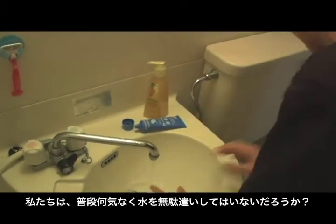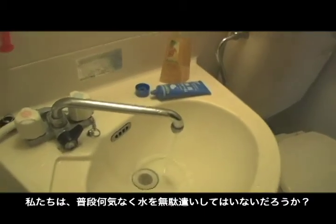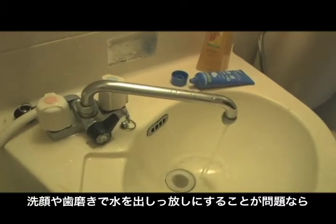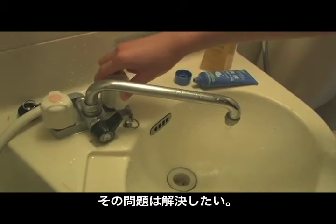This is the first and only sink without a faucet that can save water. Are we not wasting water every day, even without knowing? The problem is, people often leave the water running while washing their face or brushing their teeth.